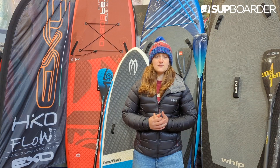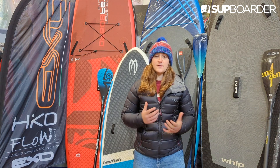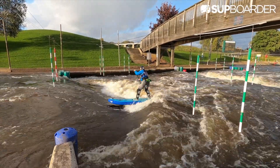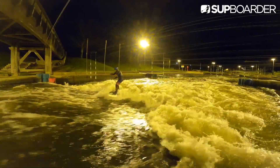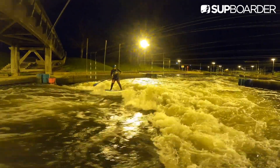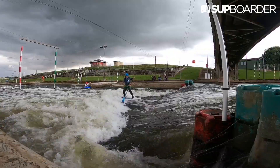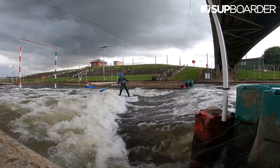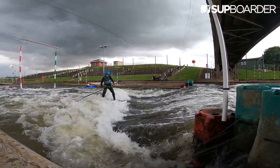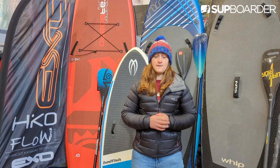Another side of whitewater SUP that is really big in the US and Canada and is starting to take off in the UK is river surfing. Paddlers find a standing wave on a river that will hold them and their board without requiring constant paddling. There are incredible videos of paddlers mastering 360-degree spins and other tricks on these waves. Tricks like this tend to be done on smaller boards around 7 foot and shorter, with paddlers removing all the fins. I really like my Bad Fish Wavo, which is about 6 foot 2, and I tend to run without any fins on the bottom.